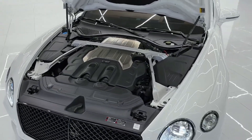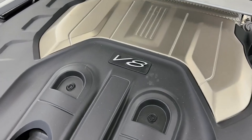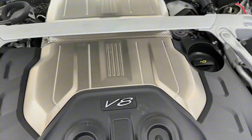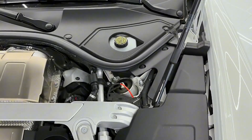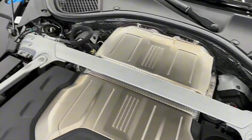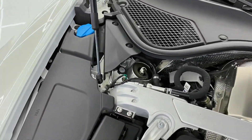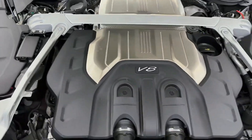Under the hood, the Continental GT Cabrio comes with two powerful engine choices: a V8 with 542 horsepower and a W12 that delivers a thrilling 626 horsepower, accelerating from 0 to 60 in under 4 seconds. With its adaptive suspension and all-wheel drive, the Cabrio offers both a refined ride and exhilarating handling, perfect for any driving mood.